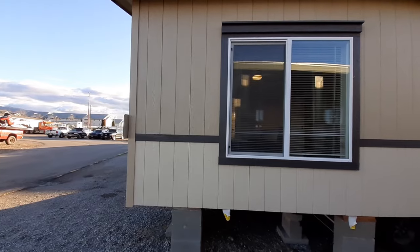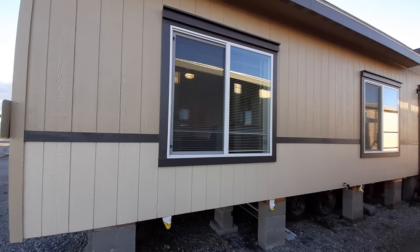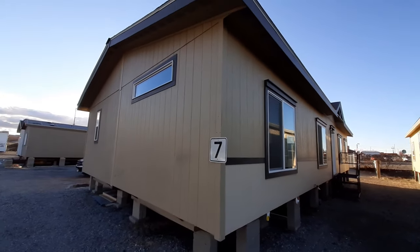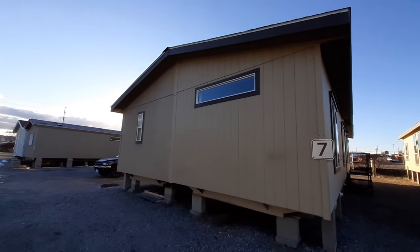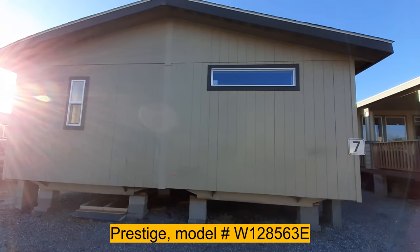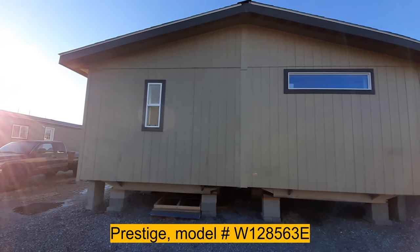We are at the Homeboys in Spokane, Washington. I'm going to take a look at this 1,500 square foot home. This is called the Prestige, made by Fleetwood Homes.